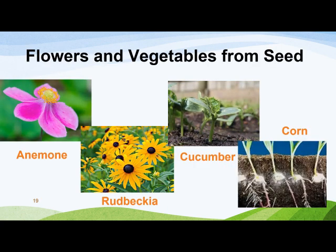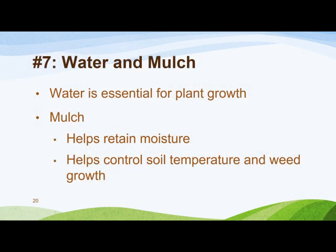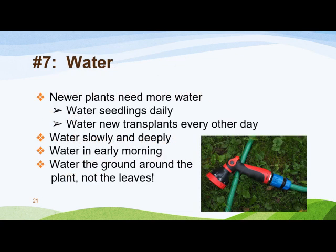Here are some examples of flowers and vegetables that grow well from seed. While water is essential for plant growth, a huge majority of plant problems are caused by overwatering. Here in our clay soil, water is retained much longer than in a location whose soil is sandy. Mulch helps retain moisture, insulates plants from heat and cold, and helps control weeds. Newer plants need more water than those already established. Seedling roots should never dry out, so water daily while they're small and then taper off as they get larger. New transplants need to be watered every other day or so until their roots get established. After that, how often to water depends on your soil, how humid your climate is, and how often it rains.